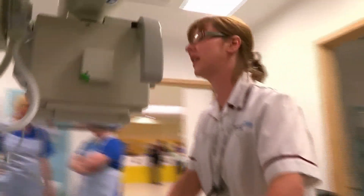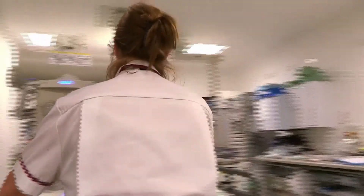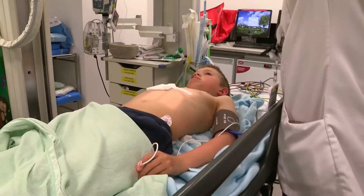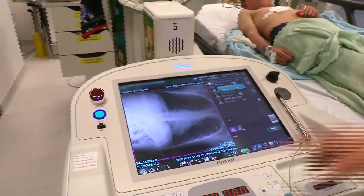In cases like this, an X-ray machine is brought to the patient, as it may be dangerous to move them. The X-ray will help the medical team to find out if the cut has caused any serious injuries.